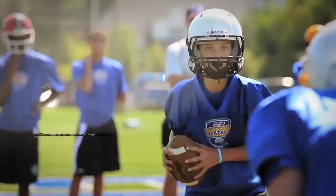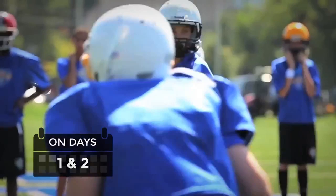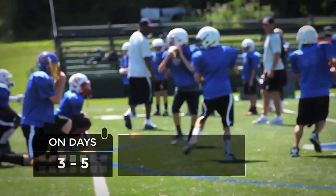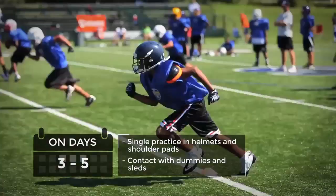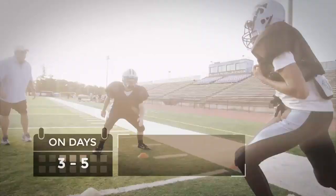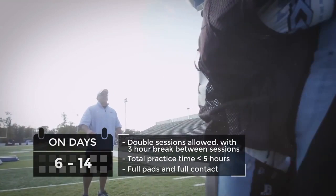On days 1 and 2, single practice in helmets only, with no contact. On days 3 through 5, a single practice in helmets and shoulder pads; contact is allowed only with dummies and sleds. On days 6 through 14, double sessions are allowed, but the total practice time for the day should not exceed 5 hours, and there should be at least 3 hours between each practice session. Practices in this stage can be fully padded and full contact.